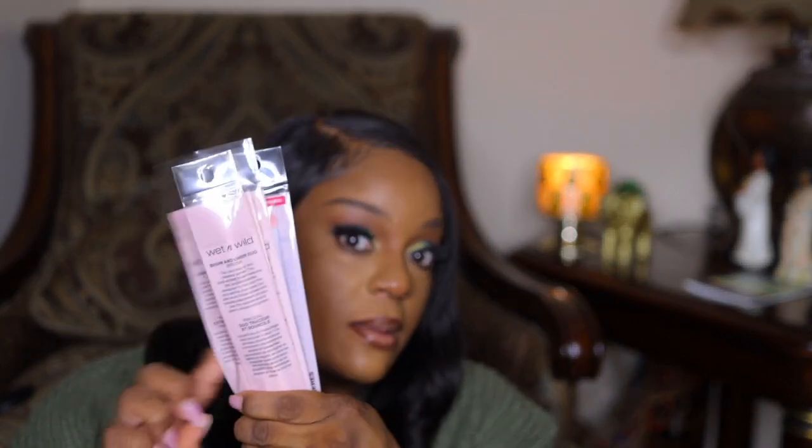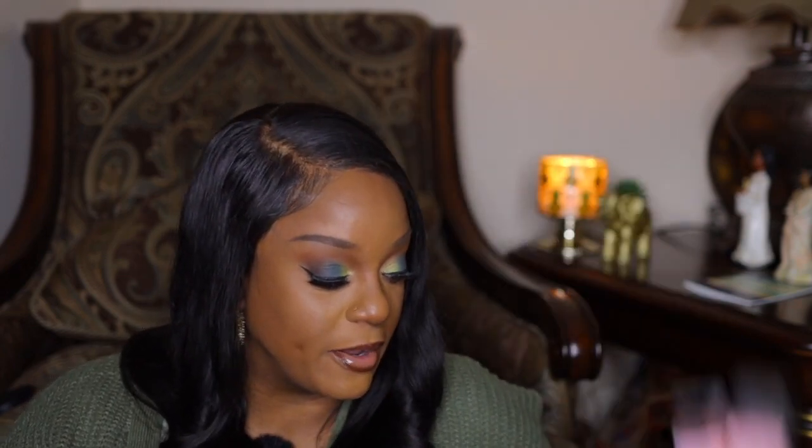I always tell y'all I rarely spend a lot of money on eyeshadow brushes, and it's because I can get them for 98 cents. So why would I spend 30 dollars on a brush when they're 98 cents somewhere?